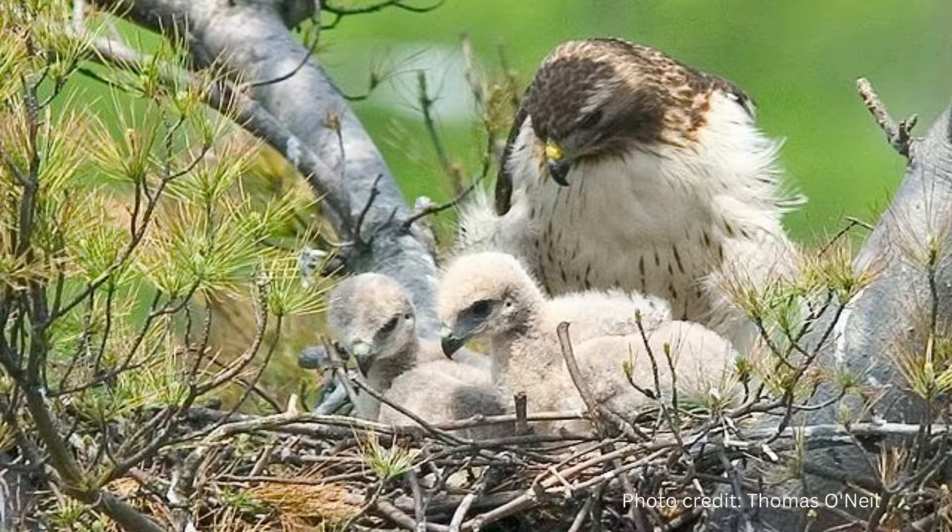By week one, the chicks are starting to peck at food, but parents will continue to feed them for seven weeks. Red-tailed hawks have proven to be very aggressive in defending their chicks from any perceived danger. Don't try to get near the nest.